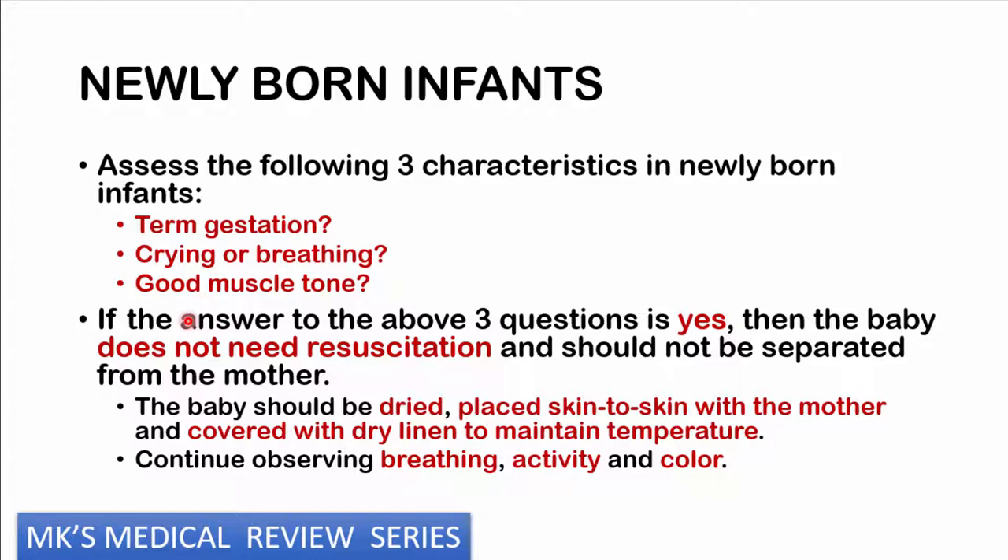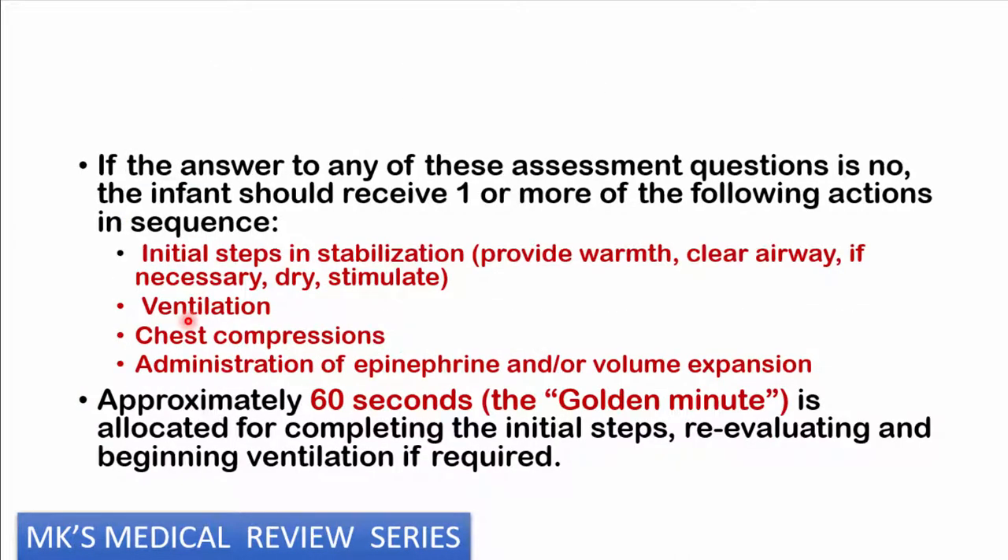If the answer to all three questions is yes — the infant is term, crying and breathing well, and has good muscle tone — then you do not need to resuscitate this child. Do not separate from the mother; simply dry the child, place them skin to skin with the mother, cover with dry linen to maintain temperature, and continue observing breathing and color. If any one of those answers is no — not term, not breathing or crying, or poor tone — then perform the following steps systematically.